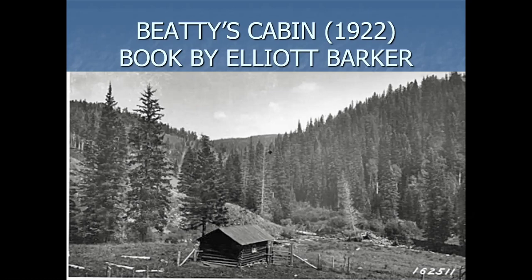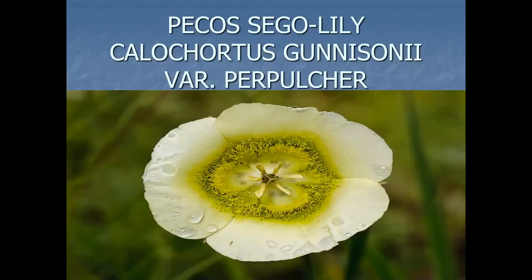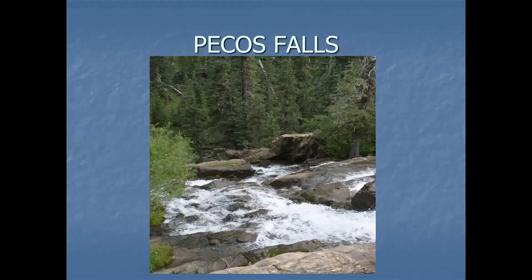I think they built a second cabin, and now they're on the third — this one doesn't exist anymore. It's near Pecos Falls. We came in by the way of Hamilton Mesa, so a montane grassland. If you look hard enough, you can find the Pecos Sego Lily, Calochortus gunnisonii, a different variety — var. perpulcher instead of var. gunnisonii. Kind of a yellowish cream color.